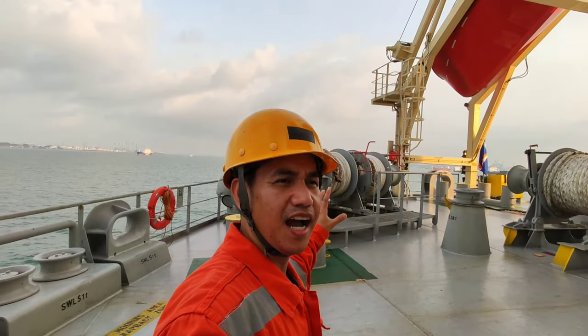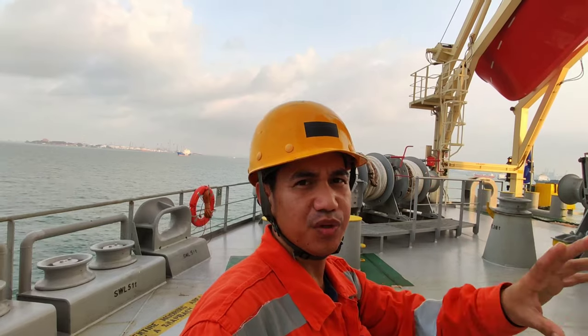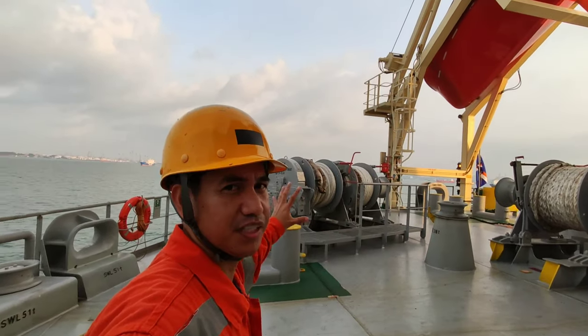Ito naman ang aft station. Yung kaninas sa proa yung forward station — sa bosun store. Ito naman ang aft station.